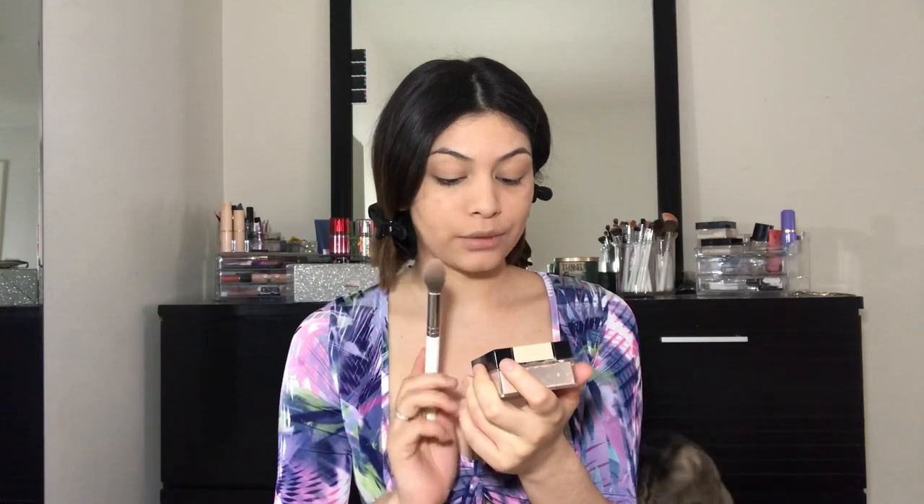Everything looks good and even. After the foundation, we're going to bake or use our setting powder. I'm using the Maybelline Fit Me Loose Finishing Powder in shade 15. This has become my favorite shade because I like more of that bronze look, and it does give me that bronze look.